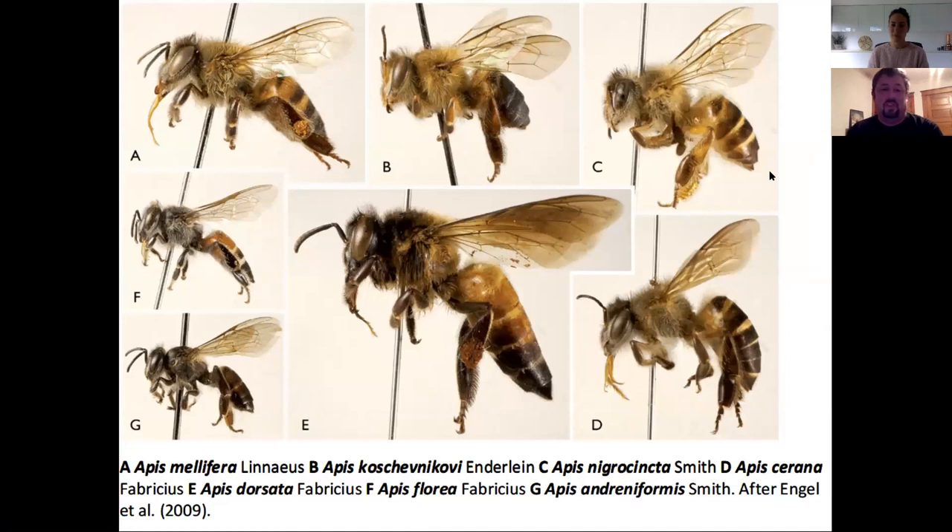Bees have four wings and then they have something either to lay eggs or sting on their hind end. This is the bee group: Hymenoptera. Going down to the genus level, letter A is Apis mellifera, the honeybee that people raise. All these bees are actually native to Europe and Asia — Eurasia is where the native land of the honeybee is. In North America, honeybees aren't really native; people brought them because they make honey.